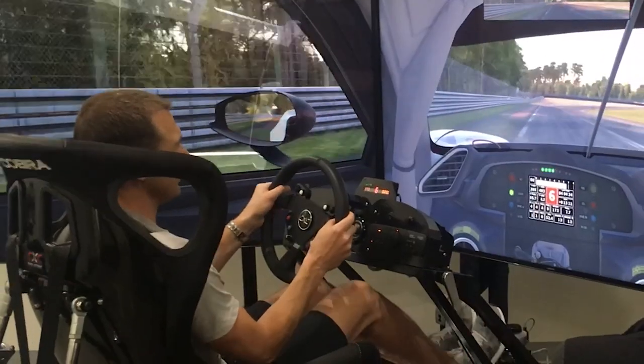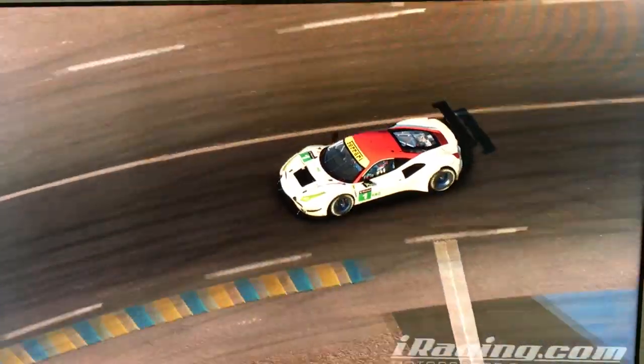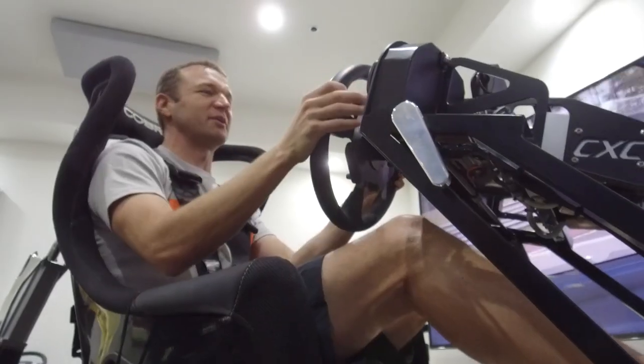Here we go. Just past the 100 board — light brake, down to fifth. Try to gather it up. One, two, three on the downshifts. Down to the apex, fighting it. We just made it — that was pretty good.